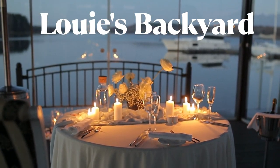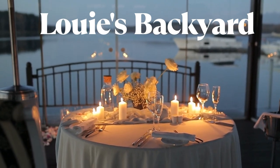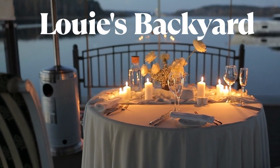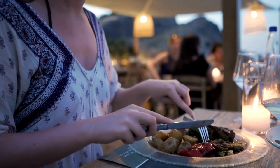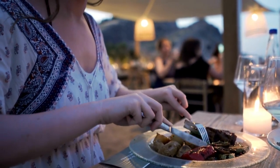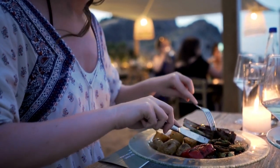Now let's visit Louie's Backyard, a renowned seafood restaurant offering a fusion of flavors and stunning ocean views. Dine on their innovative seafood creations such as seared scallops, lobster tail, and fresh local fish while enjoying the elegant and romantic ambiance.